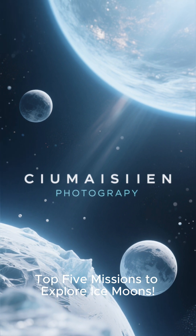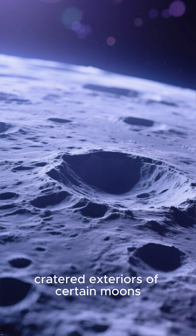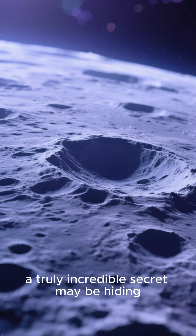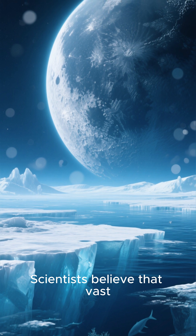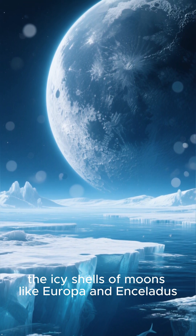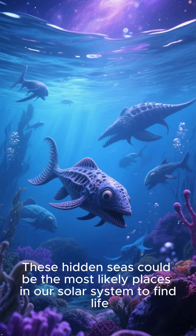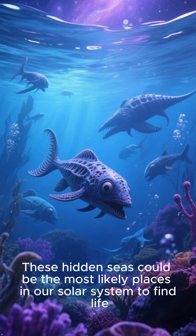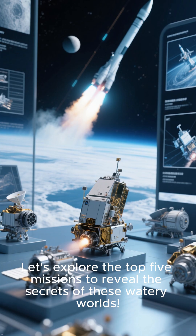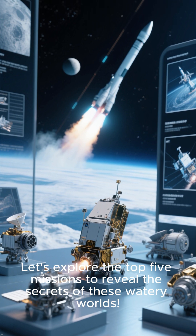Top 5 Missions to Explore Ice Moons. Beneath the frozen, cratered exteriors of certain moons, a truly incredible secret may be hiding. Scientists believe that vast, global oceans of liquid water lie beneath the icy shells of moons like Europa and Enceladus. These hidden seas could be the most likely places in our solar system to find life. Let's explore the top 5 missions to reveal the secrets of these watery worlds.